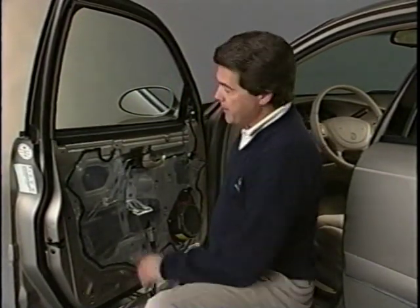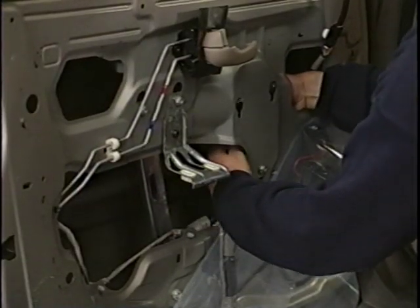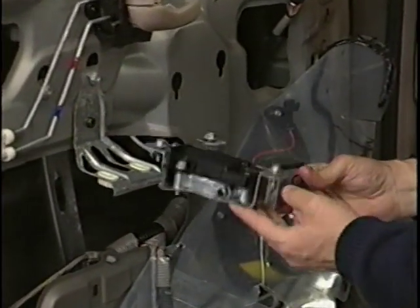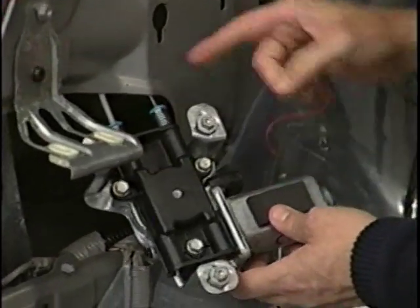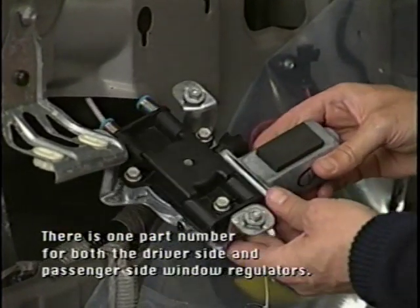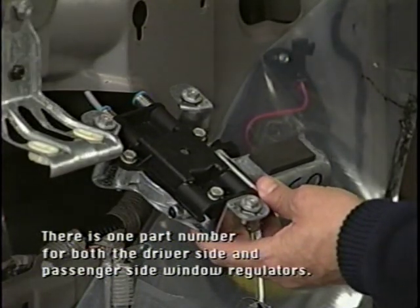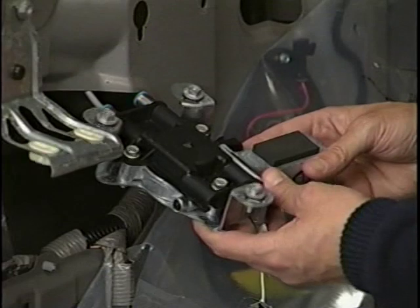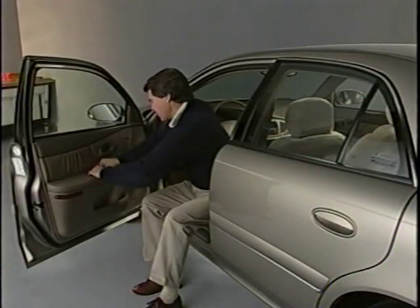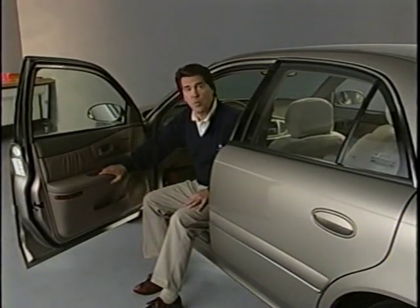Another new technology on the Century is the cable drive window regulator. This type of regulator is different from conventional regulators because it uses a cable wrapped around a drum to move the glass, instead of a metal arm and gear. This mechanism slides the door glass up and down, and provides the force necessary to engage the glass seals at the top. The regulator also provides stability to the glass, resulting in better sealing against wind noise and window rattle.